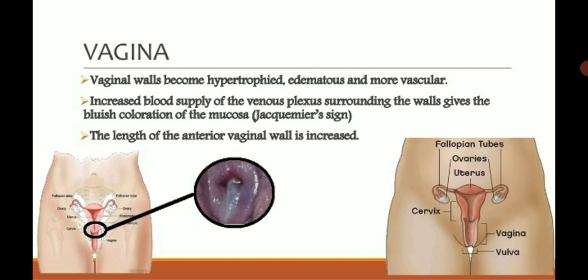The bluish coloration of the vaginal mucosa is known as Jacquemin's sign, also called Chadwick's sign. The length of the anterior wall of the vagina is also increased during pregnancy.